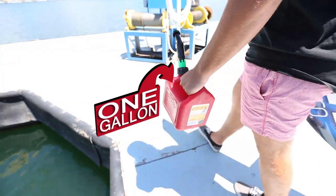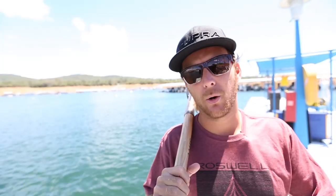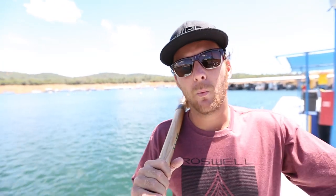My rule of thumb is always that the gas per set ratio should benefit the boat owner. It wouldn't be such a crime if the boat owner got to ride for free, now would it?